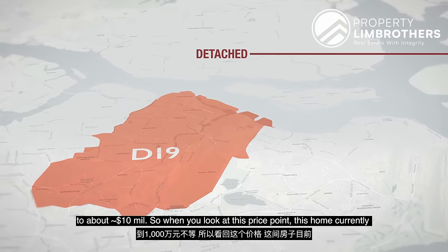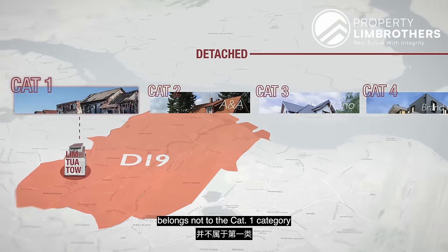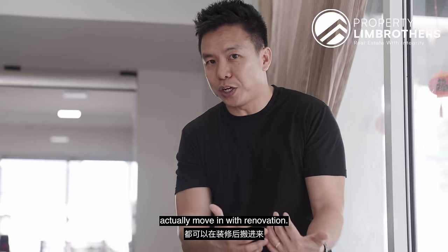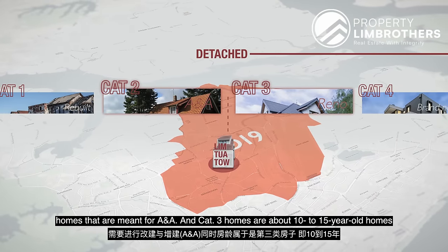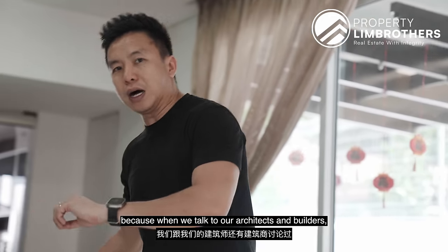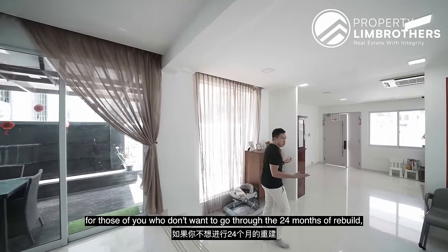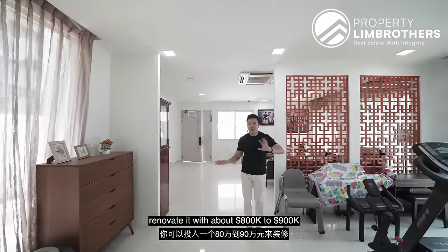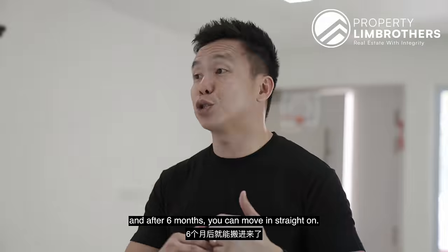When you look at this price point, this home currently doesn't belong to the Category 1 category because technically it's in a shape and condition that you can move in with renovation. I would say this falls into a Category 2.5 home — homes meant for additions and alterations — and Category 3 homes are about 10 to 15 years old. For those who don't want to go through 24 months of rebuild, you can come in, renovate with about $800 to $900 thousand dollars, and after 6 months move in straight away.